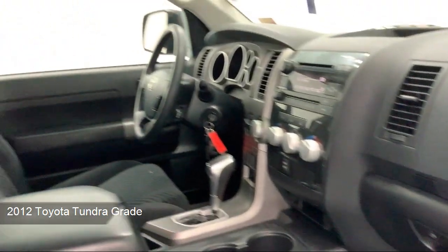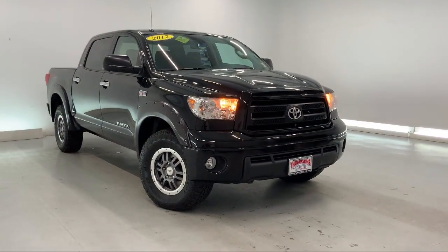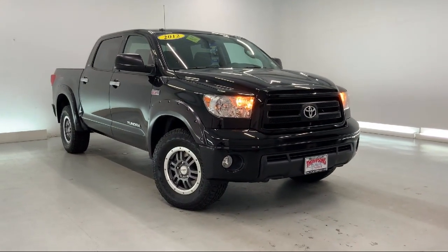It also features dual front side impact airbags, privacy glass, keyless entry, a tow package, four-wheel drive, heated door mirrors, and an MP3 player, and has less than 65,000 miles on the odometer.